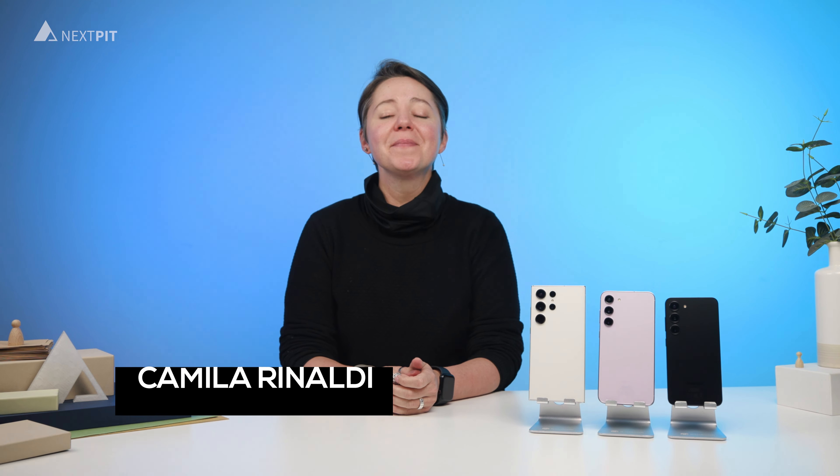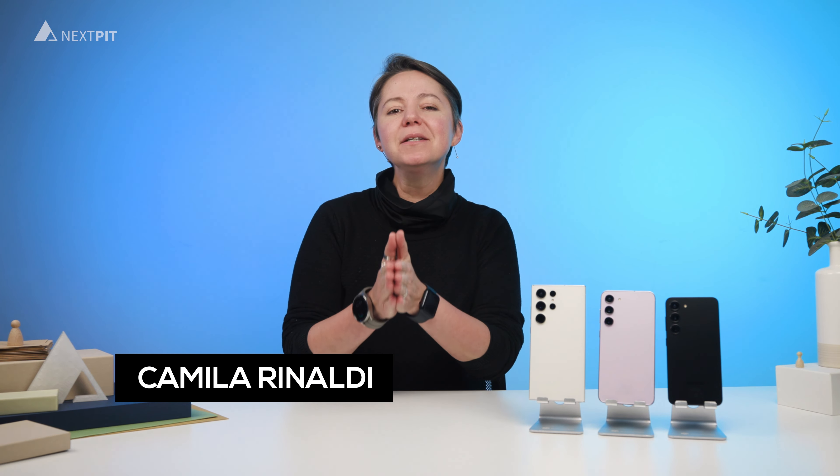Hi everyone, Camilla Rinaldi here. Today we will talk about the new Samsung Galaxy S23 series and see which Samsung flagship is the right one for you in 2023.